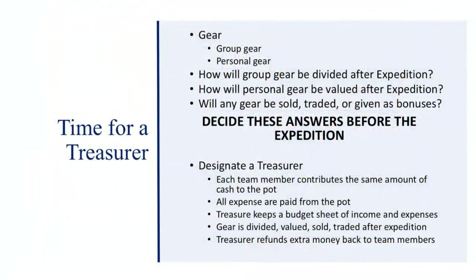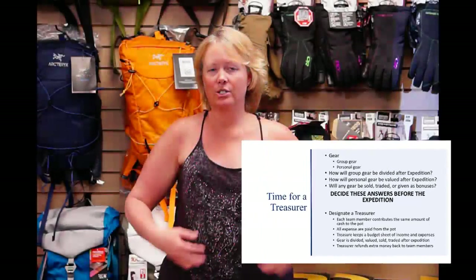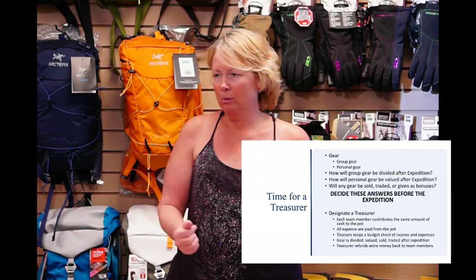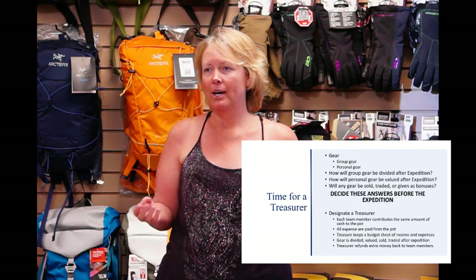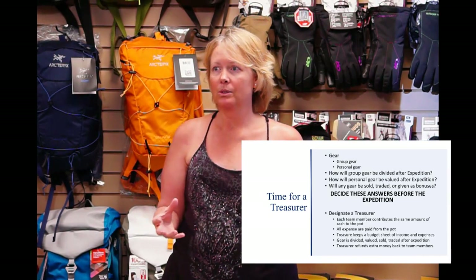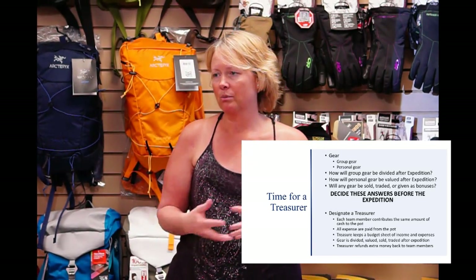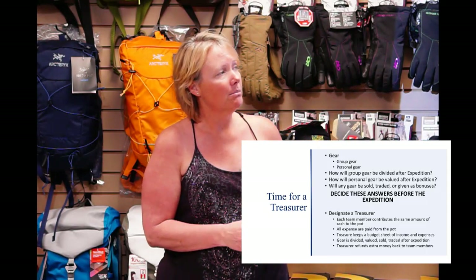Gear: how the gear will be divided after the expedition goes under budgeting again. You'll have group gear, personal gear, and gear you might sell, trade, or give away as tips. Decide all of that before you leave. If you have a harness, the rest of the expedition is not going to share that cost — it's a personal item. But if you bring a climbing rope that everyone uses, talk about it ahead of time. If it gets destroyed, how are you going to contribute to replacing it? These are things that can be decided before you go.